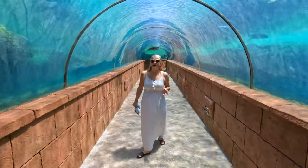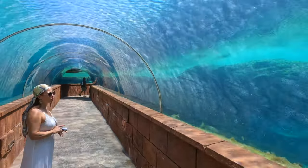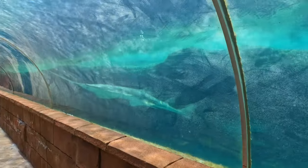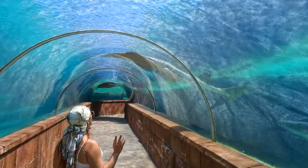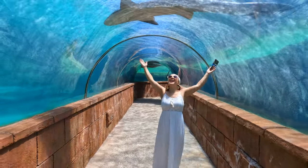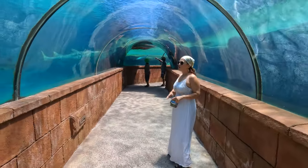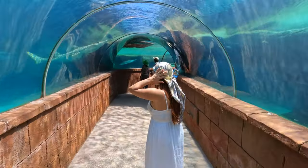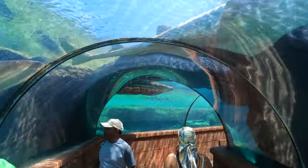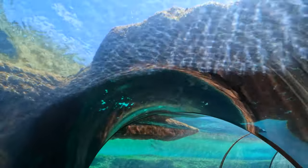I love aquariums, zoos, and animals. We also have another channel where we do walking tours — when we went to Atlanta we visited the Georgia Aquarium where you can see a whale shark. We have a walking tour video of that aquarium as well, so if you haven't seen our second channel's walking tour videos, we will leave the link in the description below.